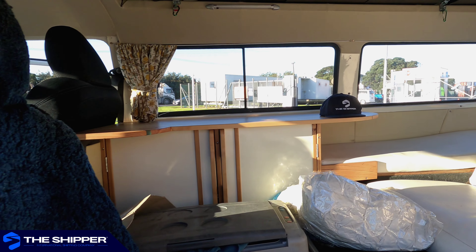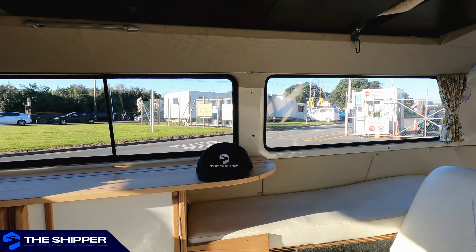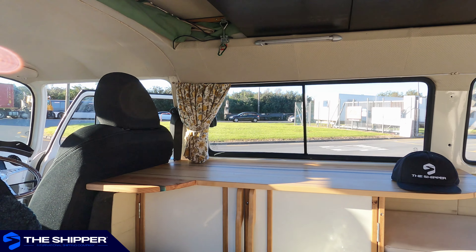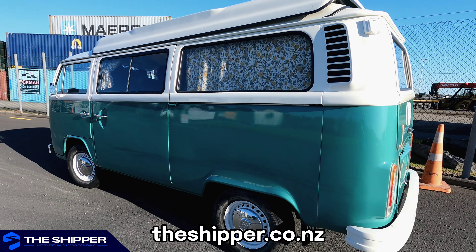This vehicle represents our core business values of shipping dreams while opening up New Zealand to the world. Head over to our website theshipper.co.nz for a free quote, or click the link in the description below.